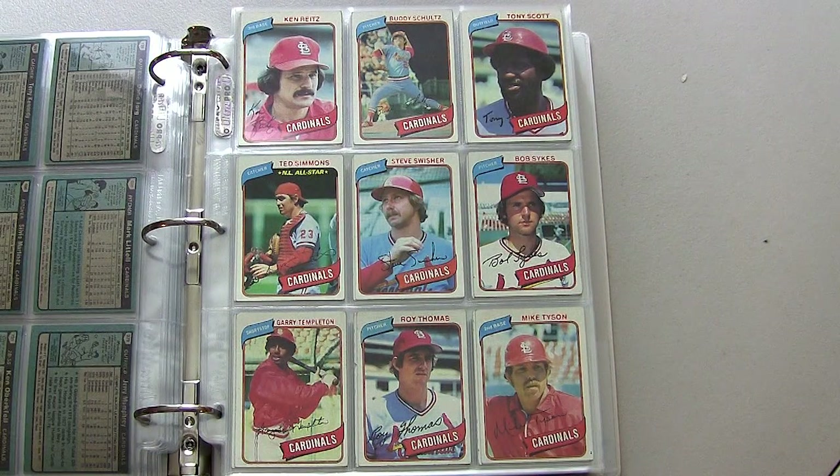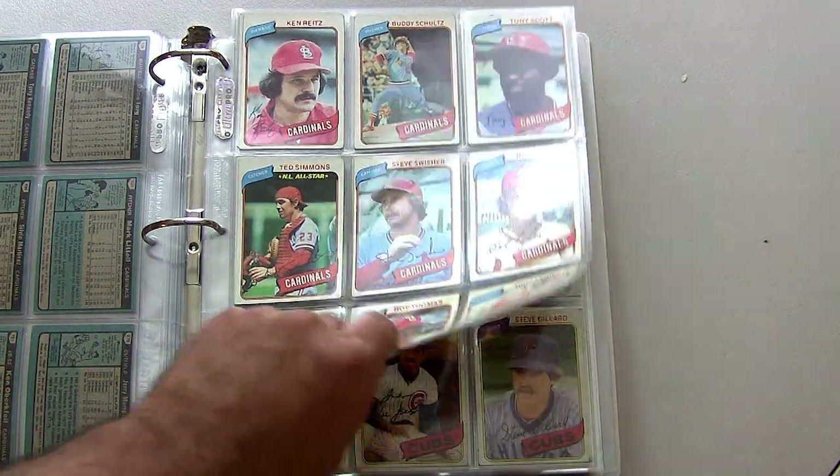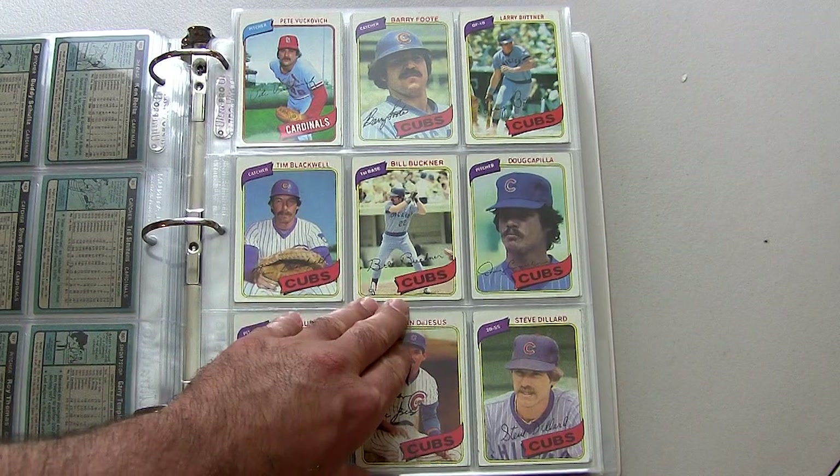Ted Simmons — great catcher in his time, one of the top defensive backstops.